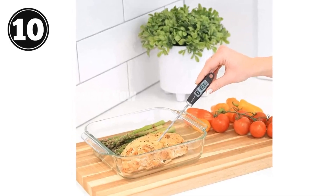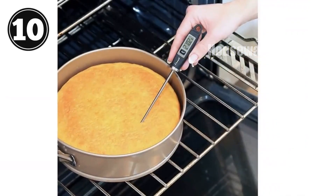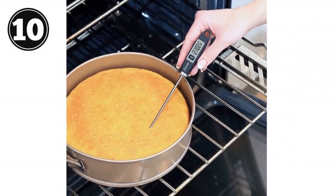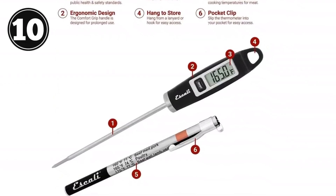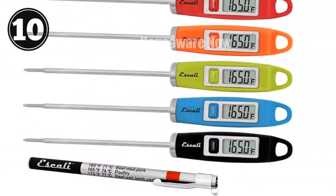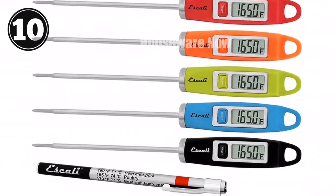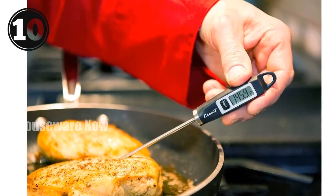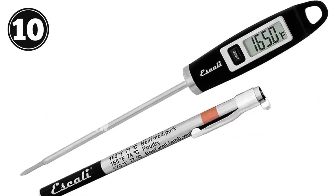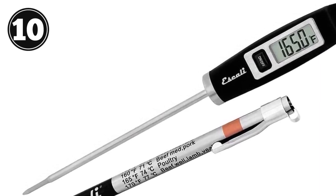Introducing the Ascali DH-1 Gourmet Digital Meat Thermometer, the ultimate cooking companion. With its ergonomic design and extra-long probe, it delivers precise internal temperature readings for meats and baked goods. Its stylish black finish and comfort grip handle ensure comfortable and prolonged use. NSF-certified, the Ascali DH-1 meets the highest standards for public health protection. Its protective sheath with pocket clip conveniently stores the thermometer and provides target cooking temperatures for various foods. The food-safe stainless steel probe is designed for rapid measurements, preserving moisture retention. Whether you're a home cook or a culinary professional, the Ascali DH-1 is your key to perfectly cooked dishes every time. Get yours now!